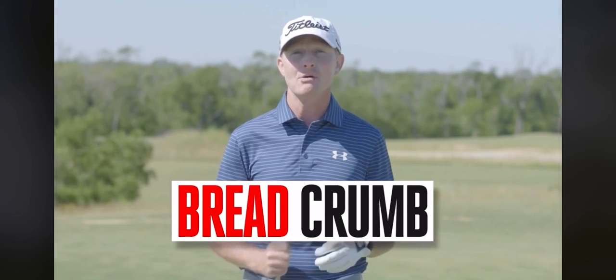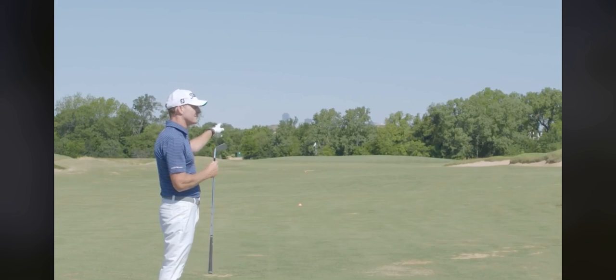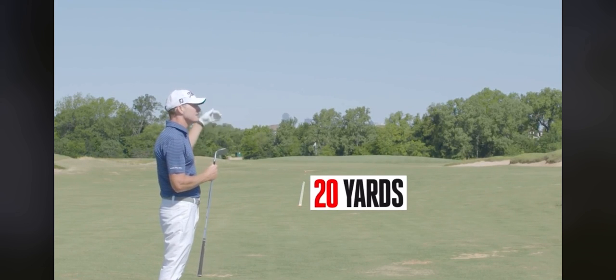This game is called Breadcrumb. You're going to take your most lofted club — for me, that's a lob wedge; for you, it may be a sand wedge. We've got two targets out here: the first at 20 yards, the second at 80 yards.